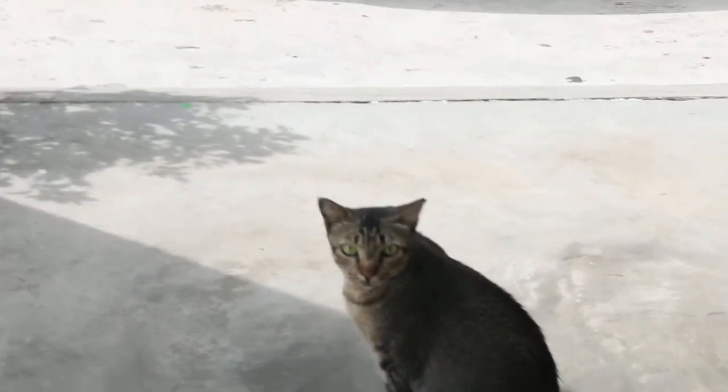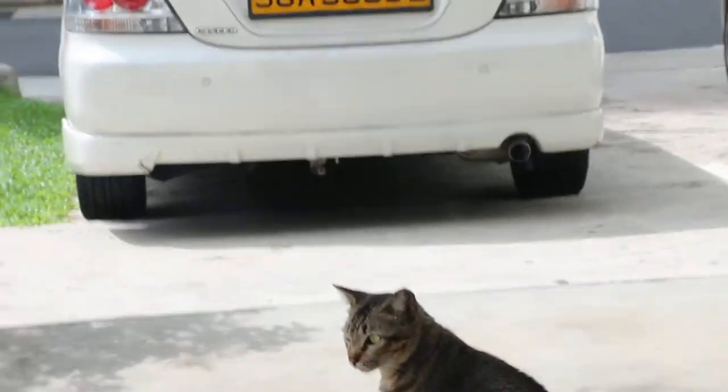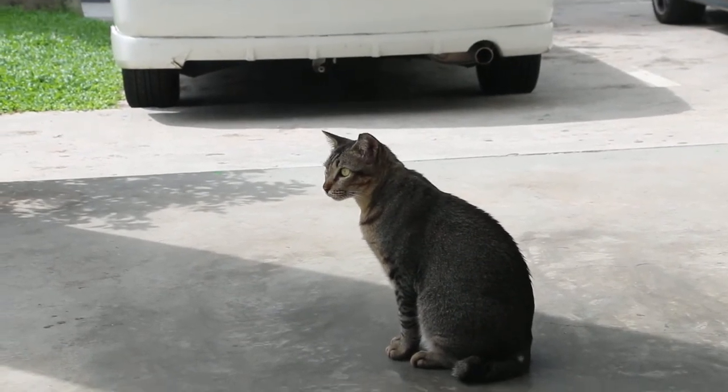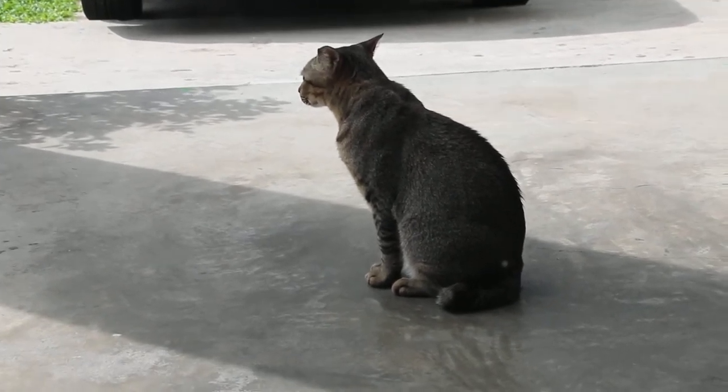Now you see, he knows me. He has seen me. But there's always a distance — a distance whereby the cat will run away. And quite a nice Singaporean cat here.